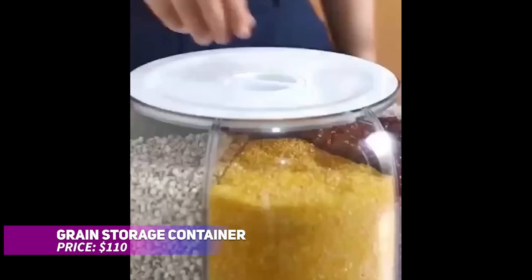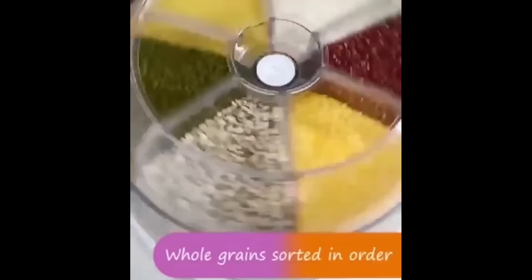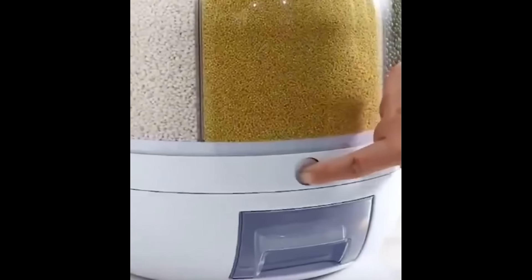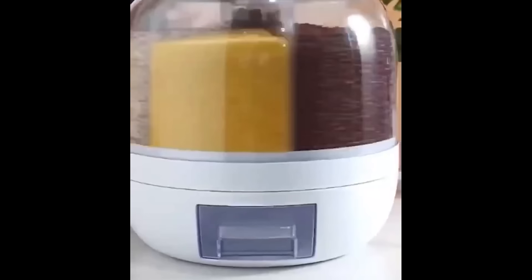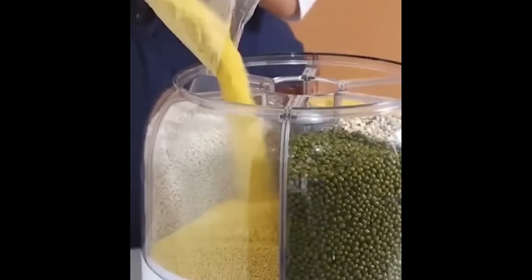Keep your kitchen organized and food fresh with this rotating grain storage container. It includes six separate compartments for storing various dry goods like rice, grains, or beans. The one-button dispensing system allows you to pick the exact amount needed, reducing waste. Its clear container shows you when it's time for a refill, and the top cover easily removes for quick and efficient refilling.